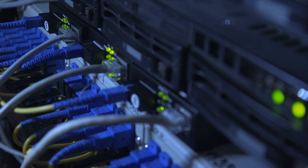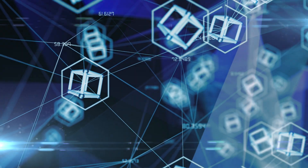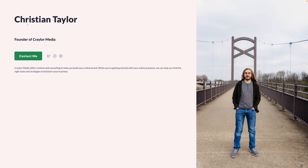That's where decentralized web hosting comes in, referred to as the InterPlanetary File System, or IPFS. This method of decentralized hosting works by storing pieces of your website files on thousands of computers all over the world. If one computer goes offline, there's so much redundancy that no one person holds the keys to your website. It would be nearly impossible to take down your site with IPFS hosting, which is powered by the blockchain.